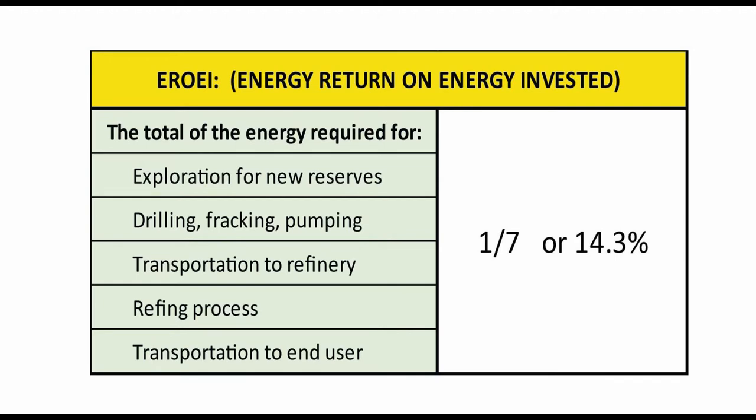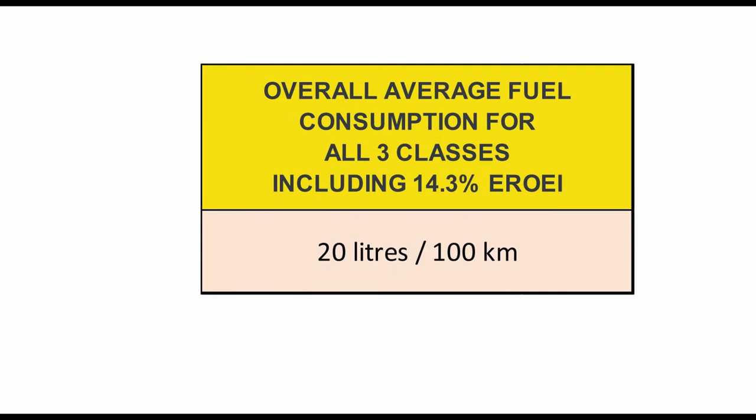EROI is short for Energy Return on Energy Invested. It refers to the energy it took to bring oil from the ground to the consumer, comprising all the energy required for exploration of new deposits, drilling, fracking and pumping, transportation to the refinery, the refinery process itself, and transportation to the end user. Overall, the world average is that we spend one barrel of oil to bring seven barrels to the market — this comes to 14.3%. The average fuel consumption for all three classes of motorized campers, including 14.3% EROI, is 20 liters per 100 kilometers, or 12 miles per gallon.